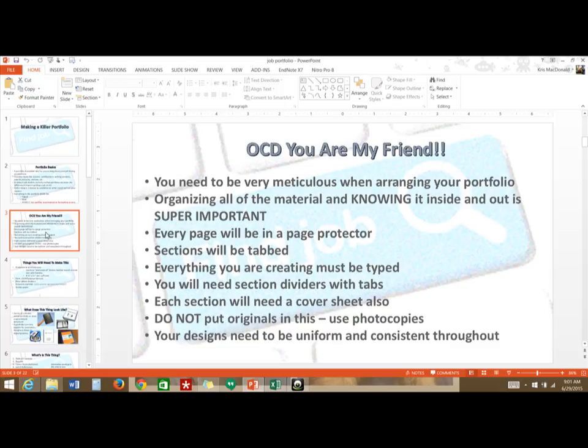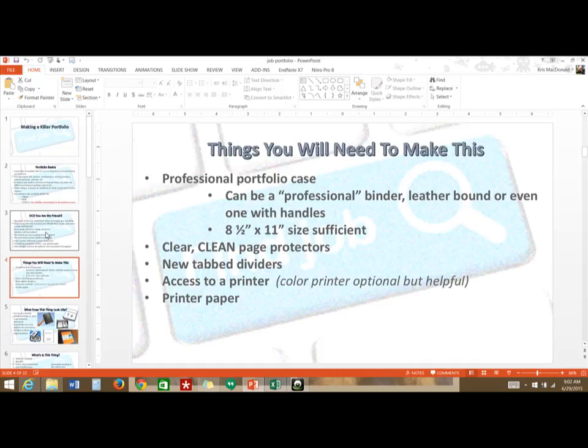Every single document going into this portfolio goes in a page protector. Every section will be tabbed, and you'll also need to put a cover sheet after the tab explaining the section that follows. For example, for your community service tab, if you're going to use pictures you'll want a little blurb on a piece of paper explaining what's in those pictures. You don't want to put originals in — use photocopies — and make sure your design is uniform throughout.